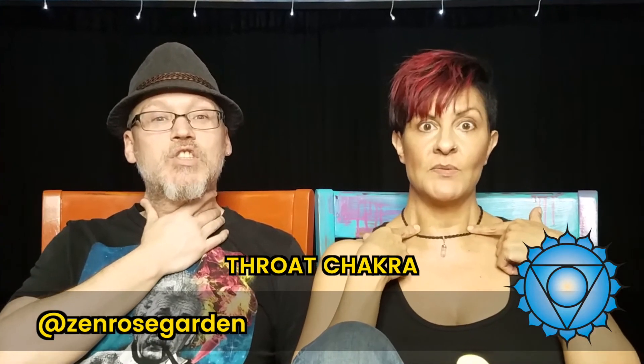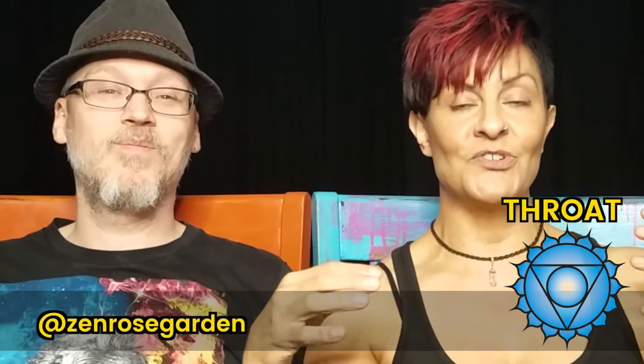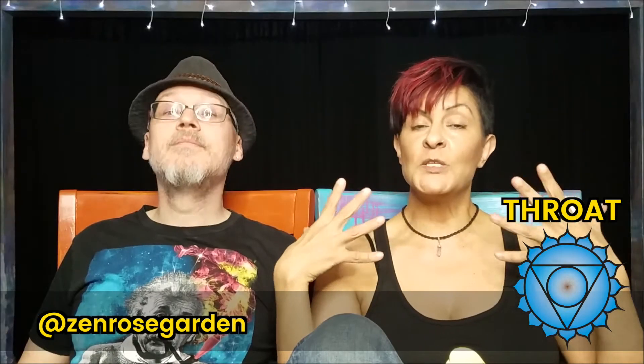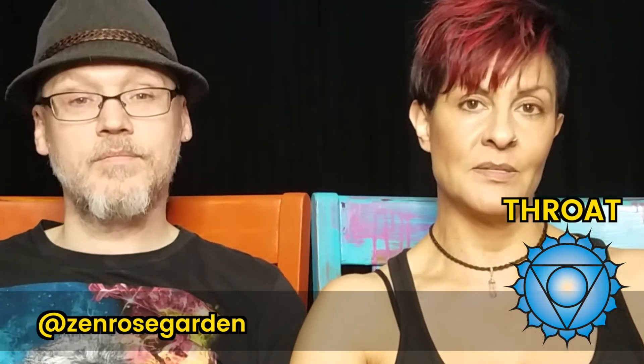The fifth chakra is located in your throat, and it's called the throat chakra. Its color is traditionally turquoise, and its purpose is speaking, singing, expression, creative expression, writing — all those kinds of things. This is great for singers or artists of any kind.